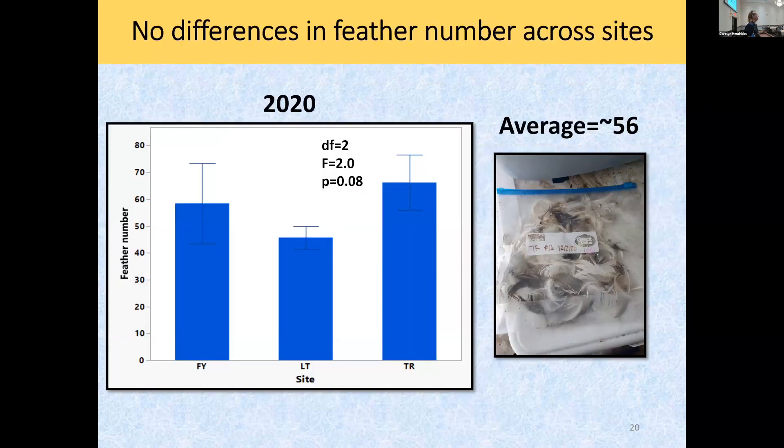Here's the first hypothesis. Walking through a few years of data: in 2020, the first year I collected nests, across three sites there were actually no significant differences in feather number. The average was 56 feathers per nest. That's a lot of energy. So I'm doing good so far on hypothesis one.